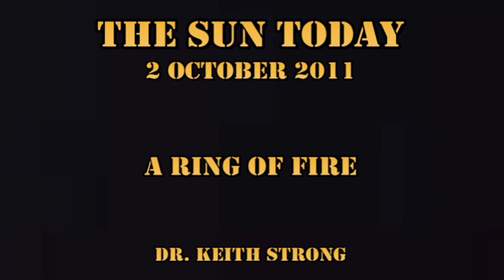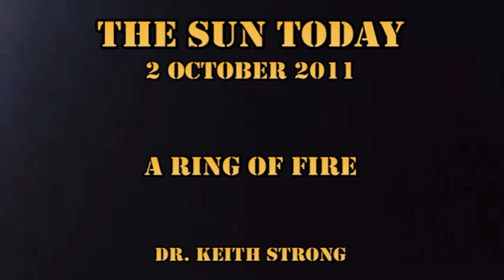Welcome. This is what is happening on the Sun today, the 2nd of October 2011. We have a ring of active regions stretching all the way around the northern hemisphere of the Sun, and the ones on the nearest side are producing C flares and the occasional M flare.